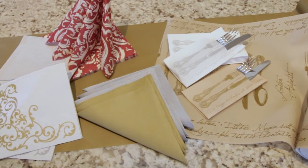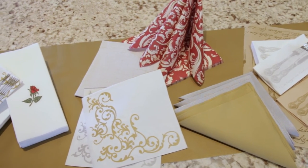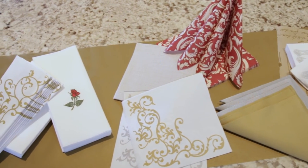SimiLinen napkins come in a variety of sizes and a range of design options. You can also fold our napkins into different shapes or go with a classic look, whatever complements your table setting.